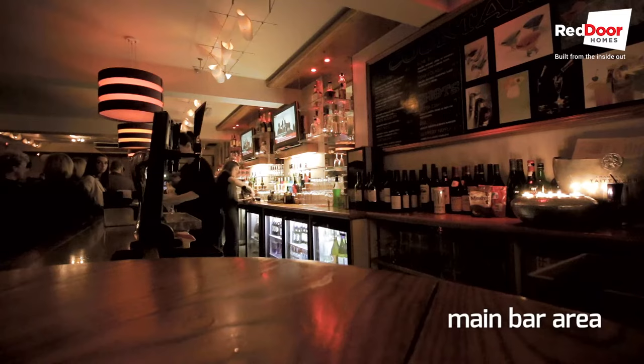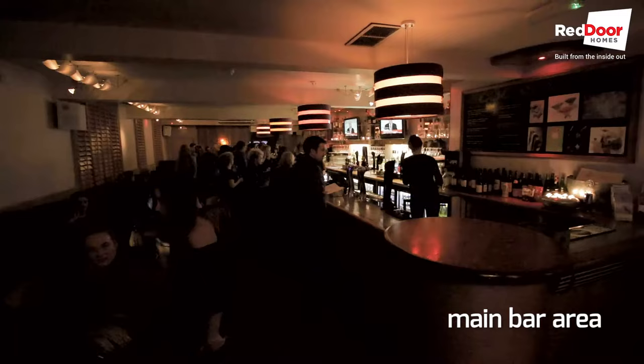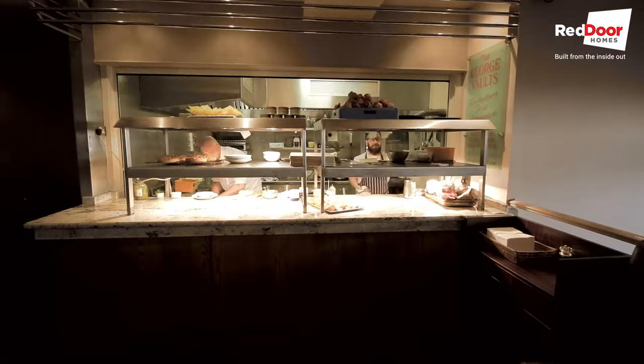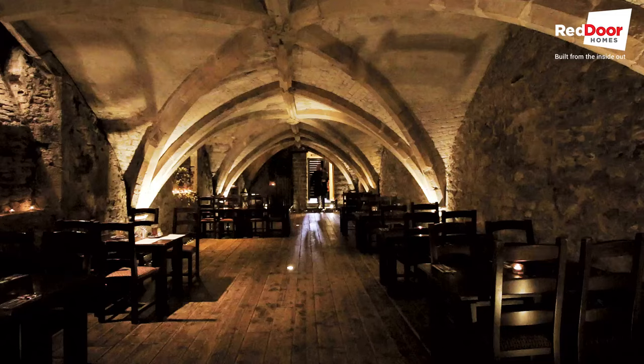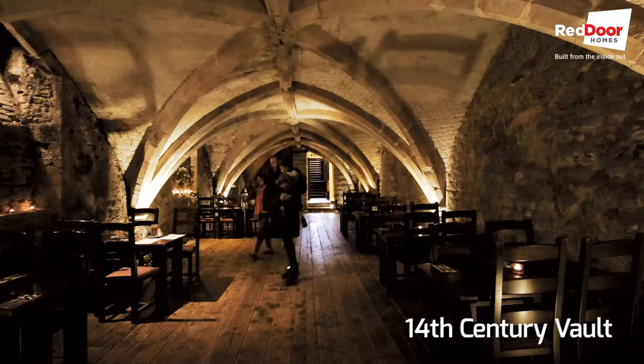Inside you have the main bar area, which on a weekend evening is abuzz with merrymakers, but also on offer is a great food selection catering for the whole family, including a children's menu and an à la carte. I went along with the missus and my son on a Sunday afternoon to sample their Sunday roast menu. We were seated down in the vaults themselves, an atmospheric space with plenty of character.